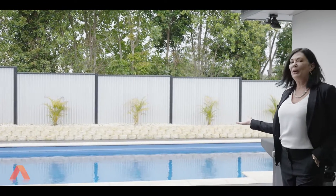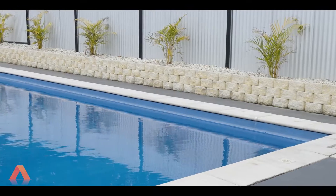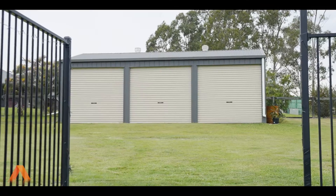This is where you want to spend your summer. Imagine Christmas out here. It's a beautiful pool, it's got brand new retainer walls, and you've got the three-bay shed at the back. I'm Ilse Townley from All Properties Group — thank you for watching.